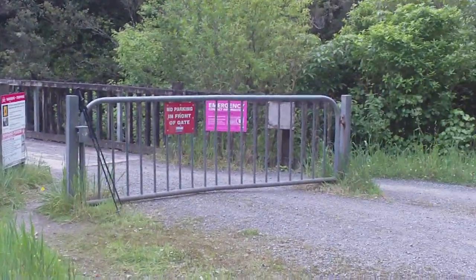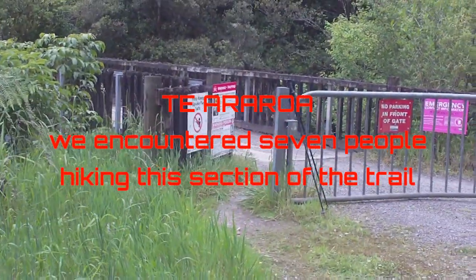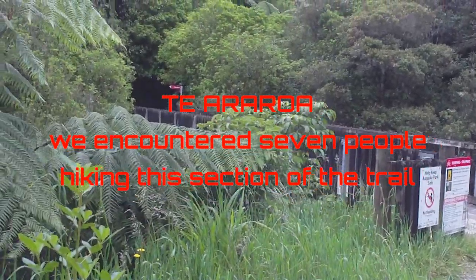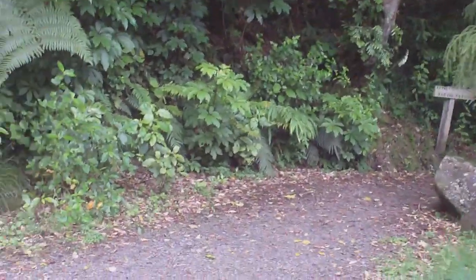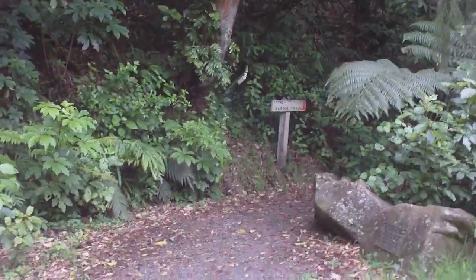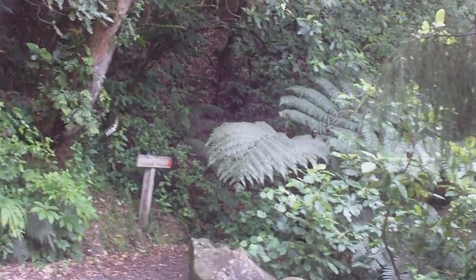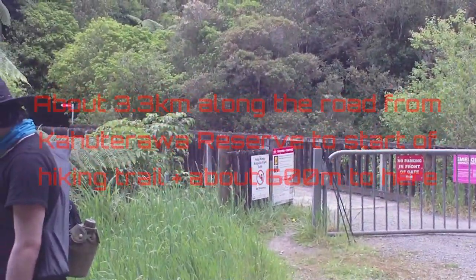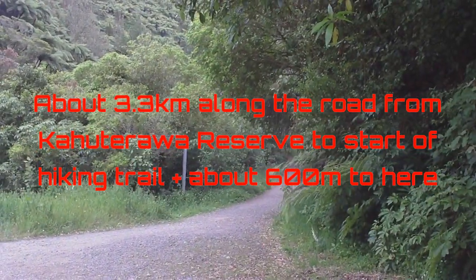Okay, here's Blackbridge — this is the start of the back trail, which is this section of the Keararoa. Over here past the sign is the sledge track, well the entrance to sledge track anyway. It's taken us over an hour to walk here from Kahuta Rawa Reserve where we parked the bike.